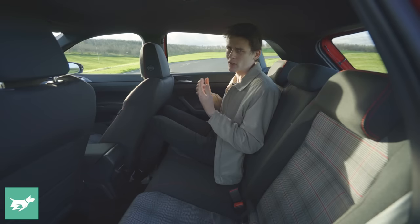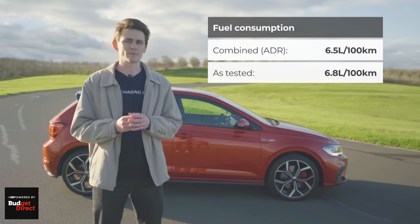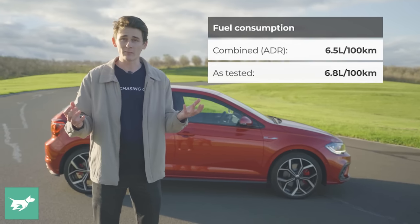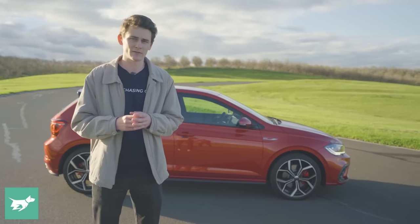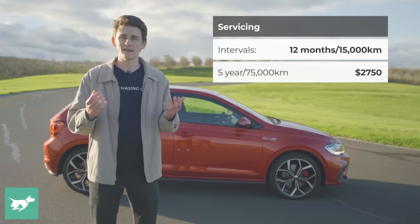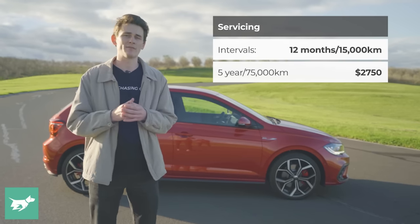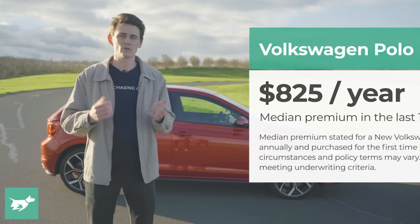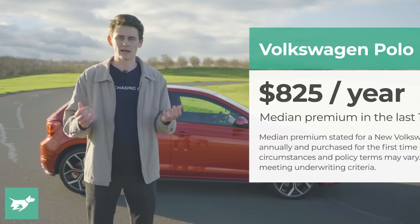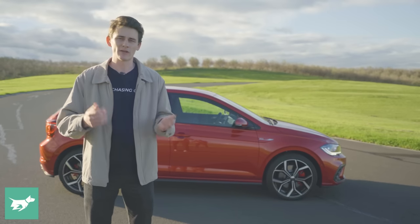There's no fold-down armrest due to Australia's unique requirement for a top tether point in the middle seat, which applies to all of Volkswagen's MQB A0-based vehicles. Fuel consumption is impressive at a combined 6.5 litres per 100km, and in our road driving we saw 6.8 litres per 100km after a mix of spirited driving, highway, and city use. Servicing is recommended every 12 months or 15,000km, costing $2,750 over five years on the care plan. The median comprehensive insurance cost was $825 over the last 12 months.